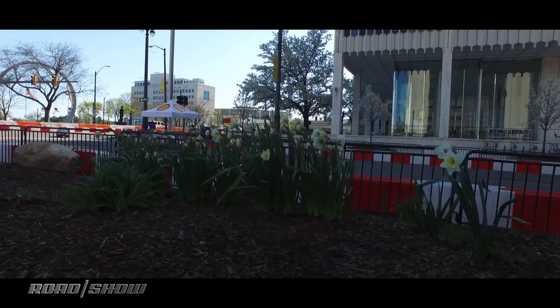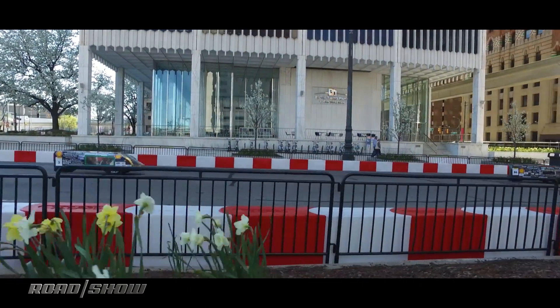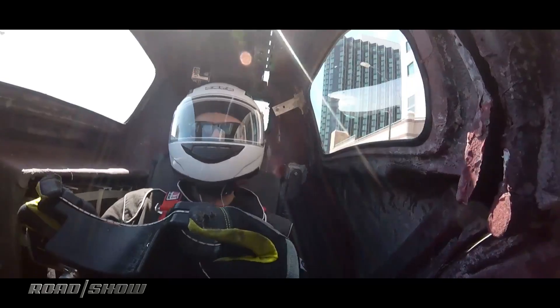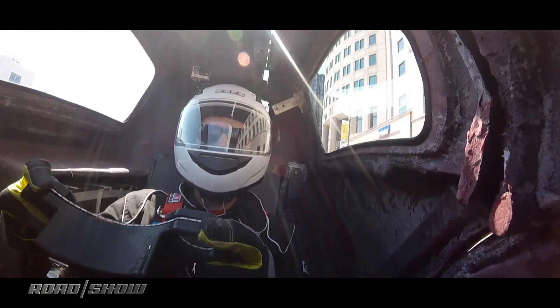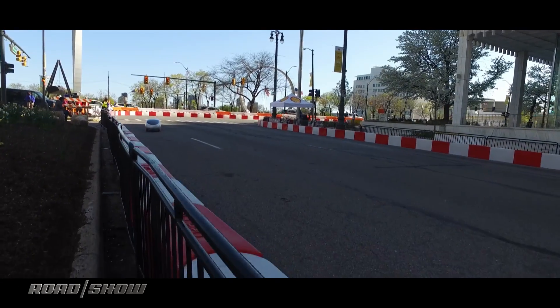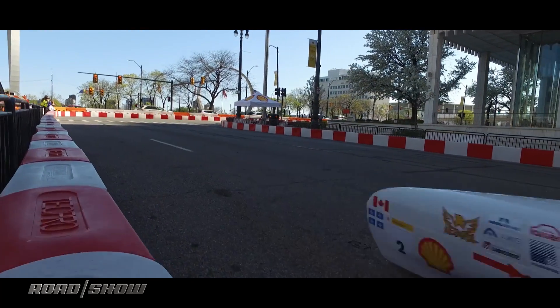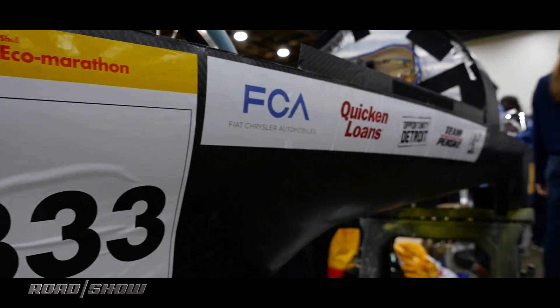As car makers continually look to improve efficiency of not only traditional gas engines, but also by exploring alternative forms of energy such as electric and hydrogen fuel cells, Shell is trying to mirror what OEMs are doing with the Eco Marathon. With students pushing the development boundaries in hopes of achieving maximum fuel efficiency, the competition could potentially be serving as a beta testing ground for solutions to our future transportation needs.